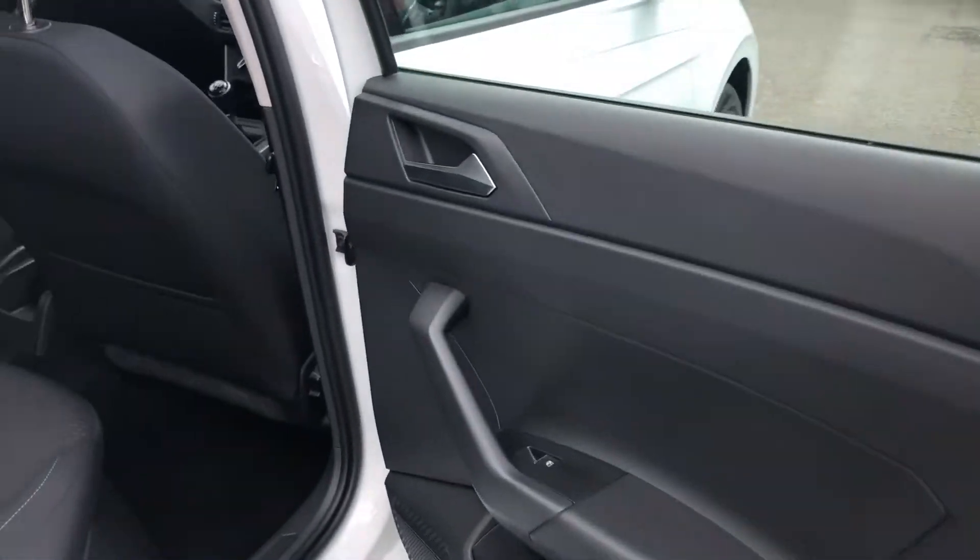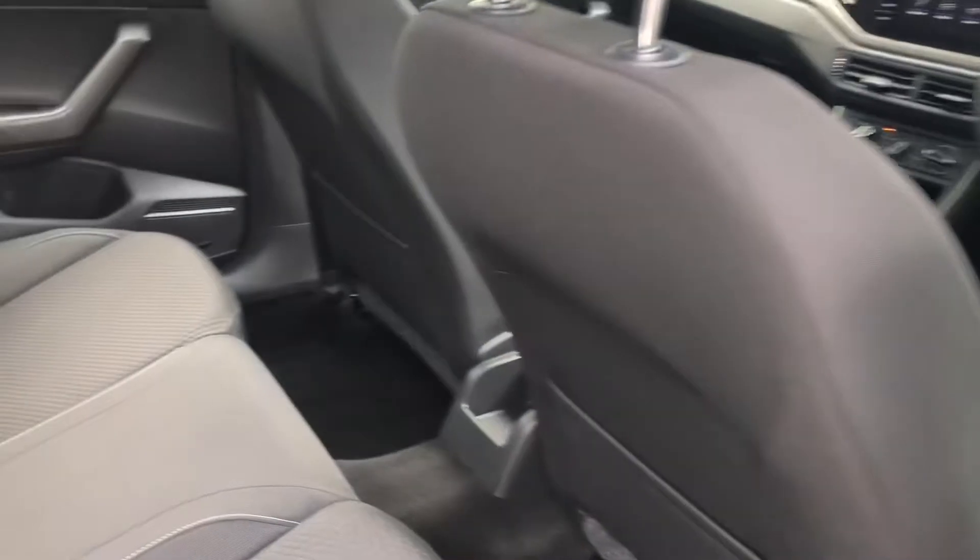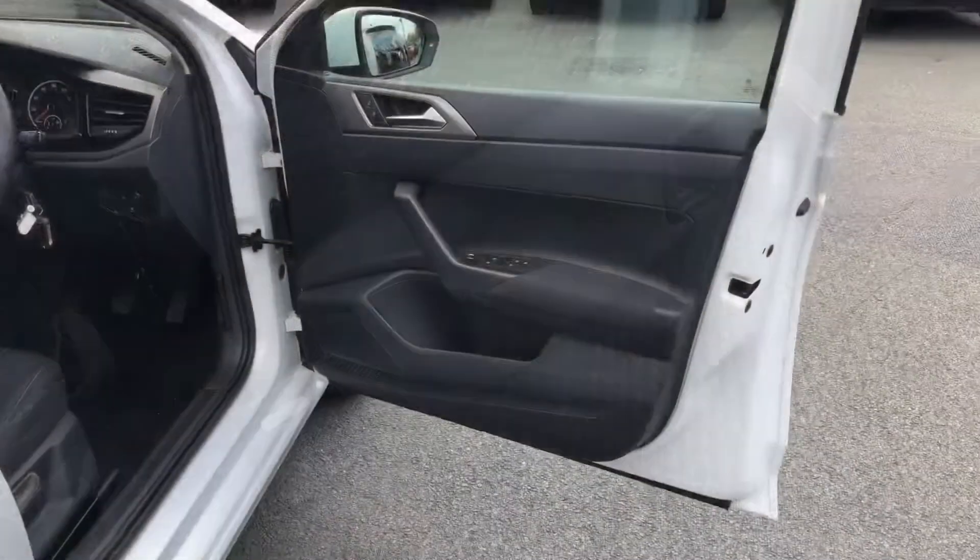In the rear, your passengers can enjoy electric windows all round with plenty of legroom and headroom for up to three passengers. Two-tone cloth upholstery is further complemented by cream headlining as well as two isofix child anchor points.